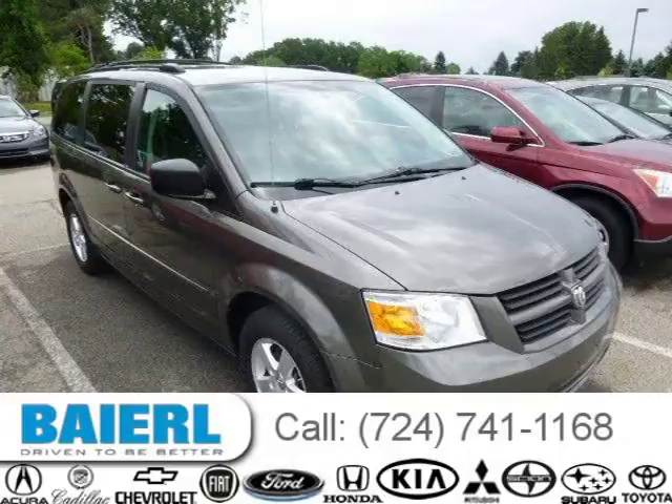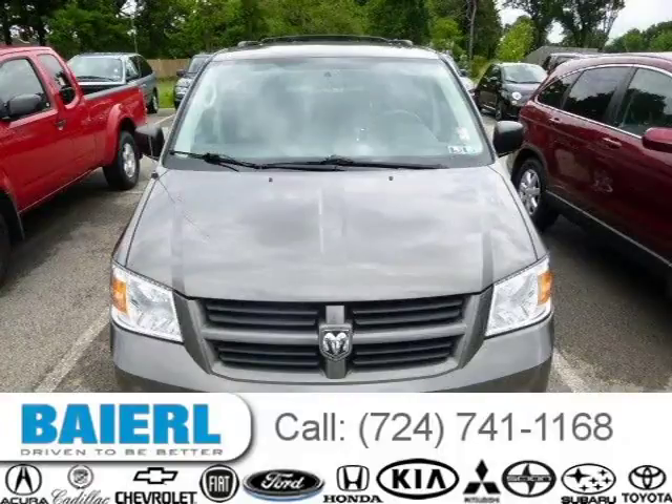This 2010 Dodge Grand Caravan van is located in Wexford, Pennsylvania and has 80,270 miles on it.